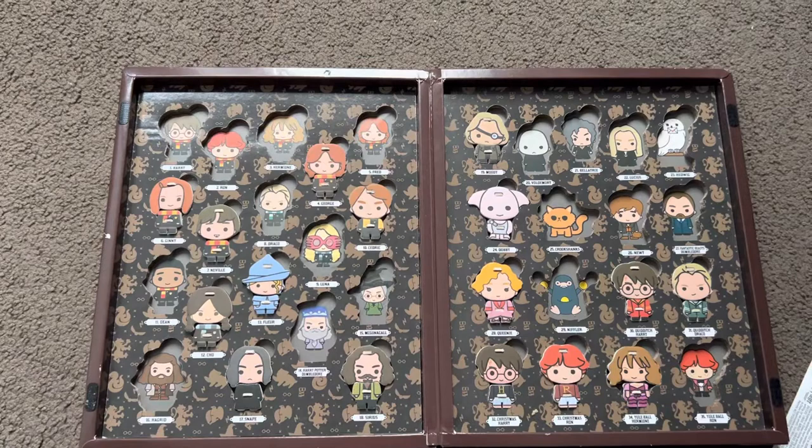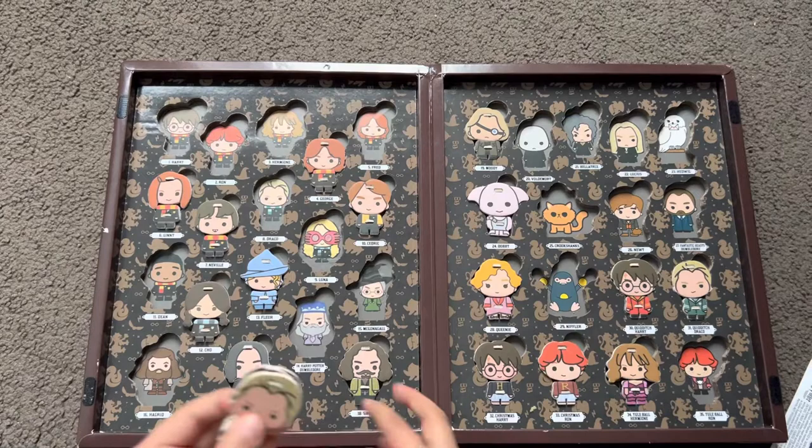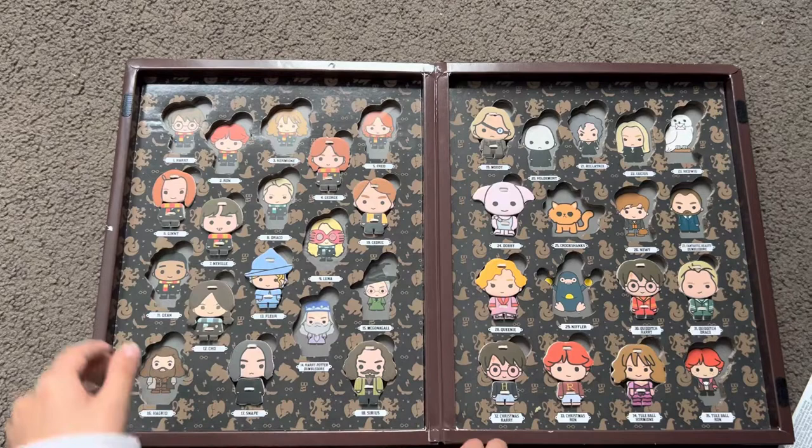Her head fell off. Yule Ball Hermione, Quidditch Draco, and Quidditch Harry.